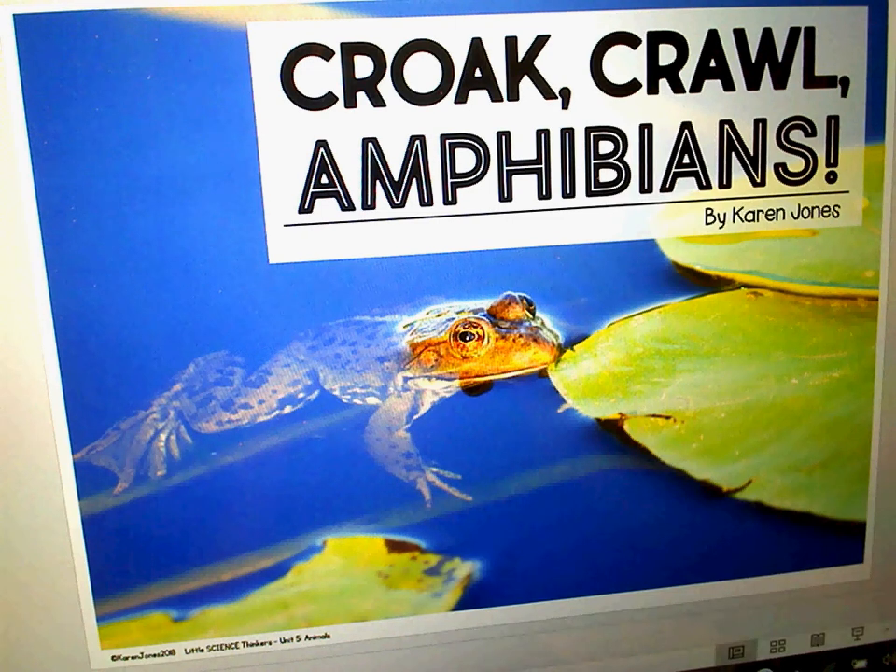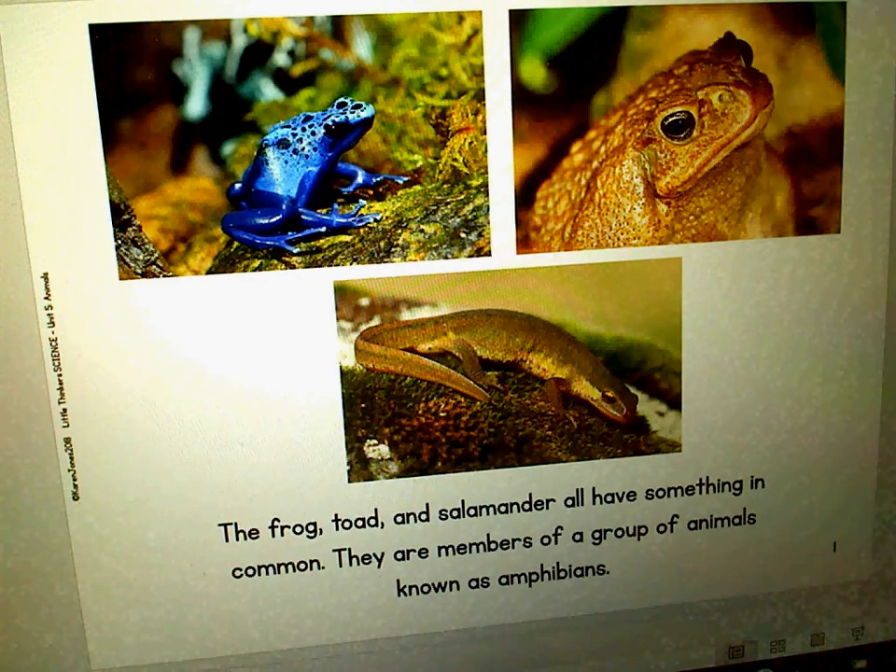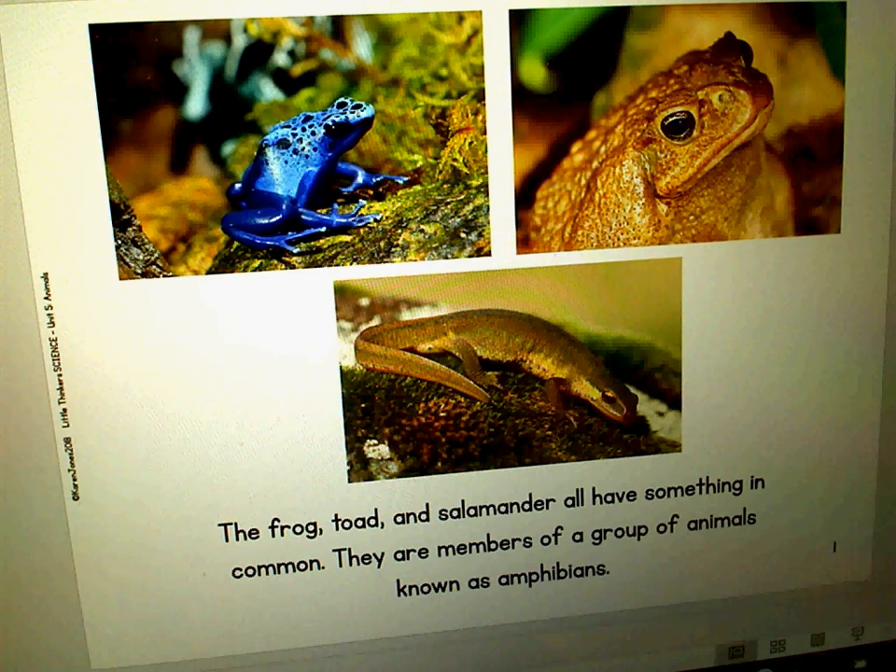Hi boys and girls, today we're going to read about amphibians. The frog, toad, and salamander all have something in common. They are members of a group known as amphibians.